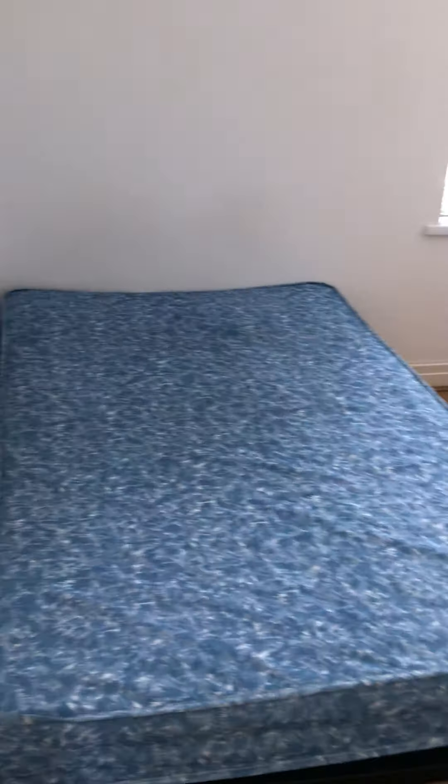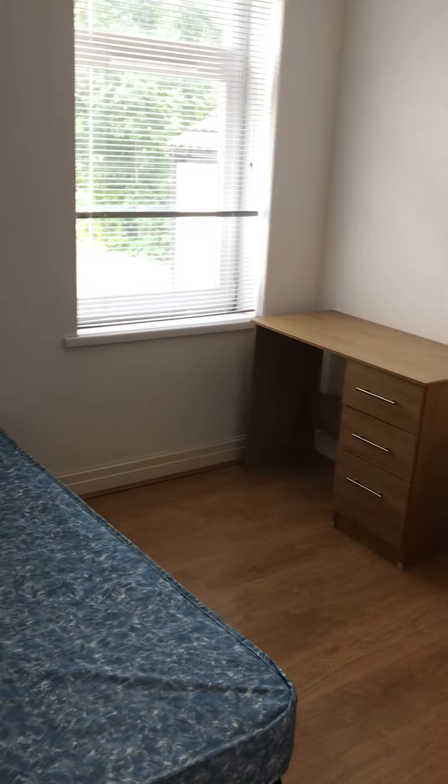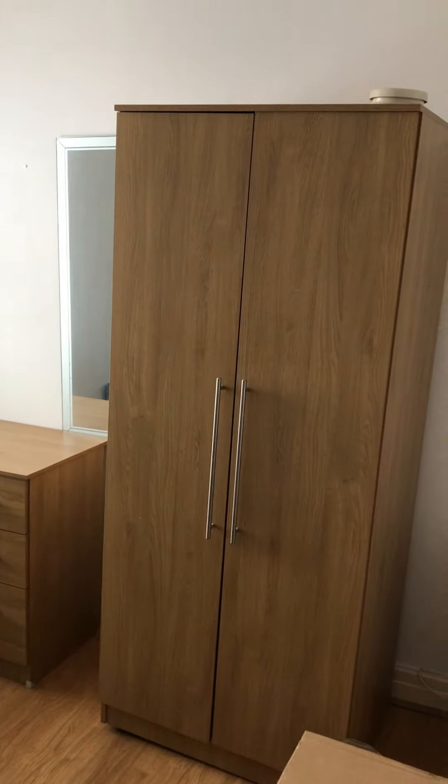So this is the first floor rear room. As we go along the hall, that's bedroom 3 we were just in. This is bedroom 4 — bed, desk, lots of wardrobe there, and drawers.